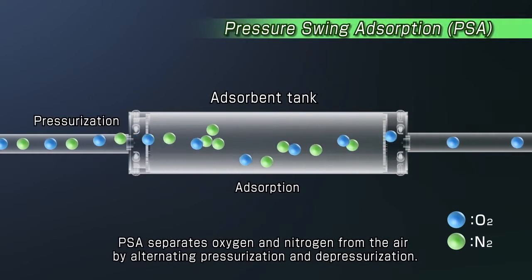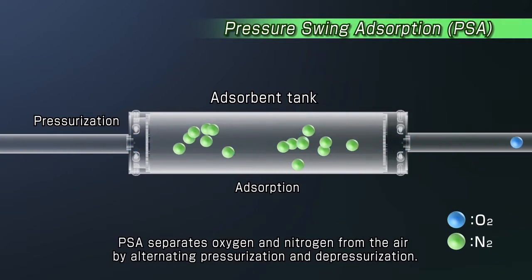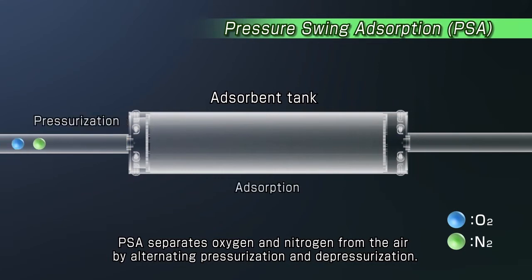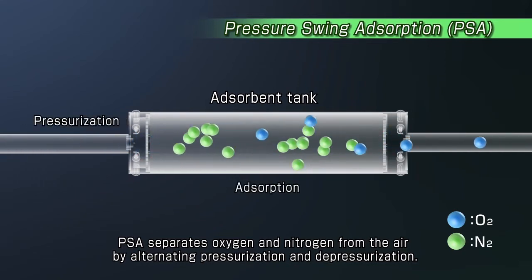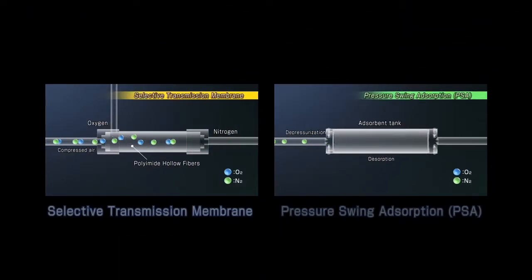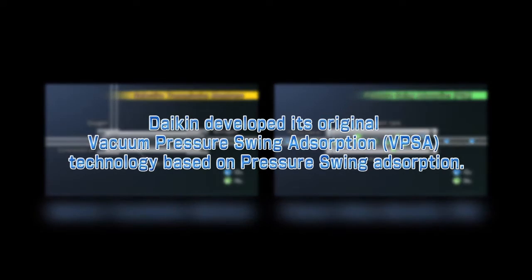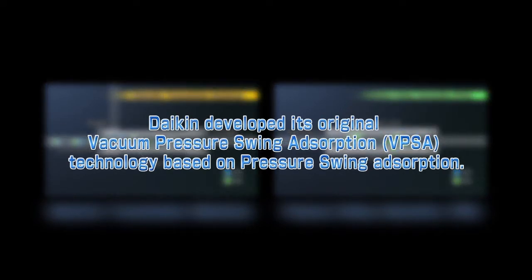Pressure Swing Absorption Technology is utilized to adsorb nitrogen at high pressure. The process then swings to low pressure to desorb the nitrogen. Daikin developed its original Vacuum Pressure Swing Absorption, or VPSA, technology based on pressure swing adsorption.